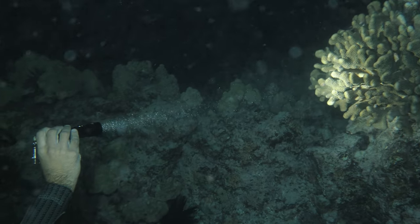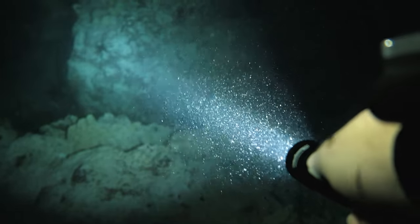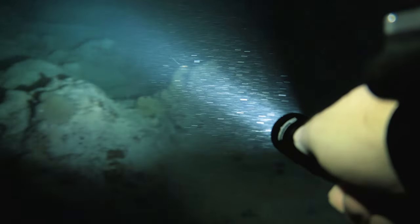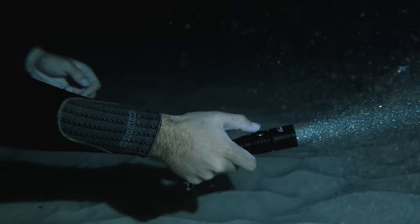Dive lights. Divers use them to peek underneath ledges, hunt for nudibranchs, and shed some light on their night dives. But when is a dive light more than just something to illuminate your surroundings underwater? When you need it to survive.